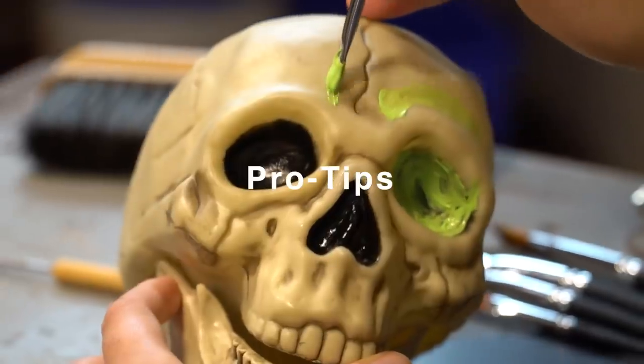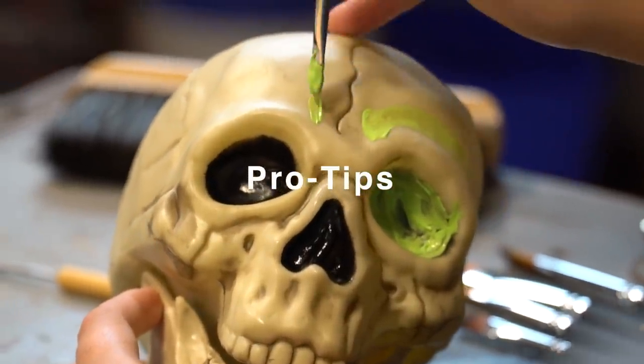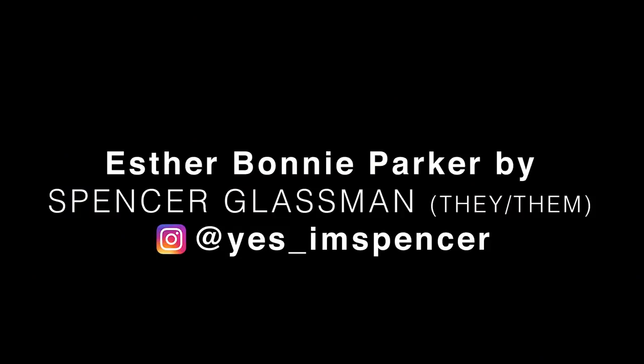Don't touch that! Who's touching? Take notes. Are you taking notes?